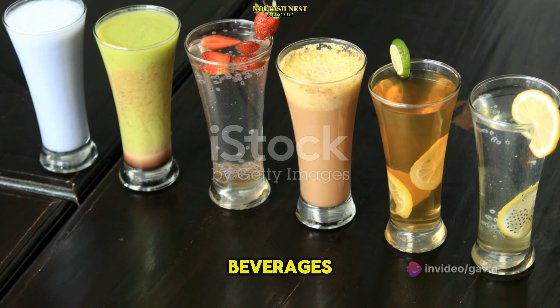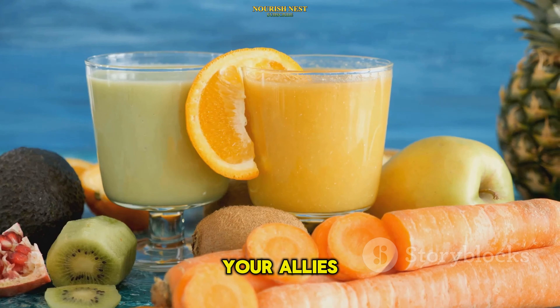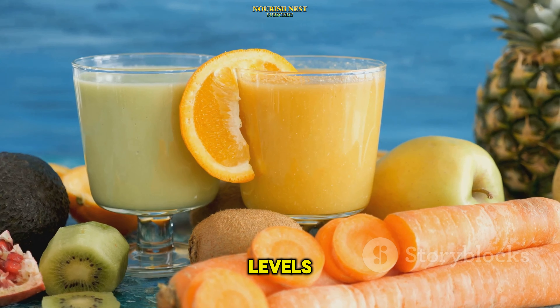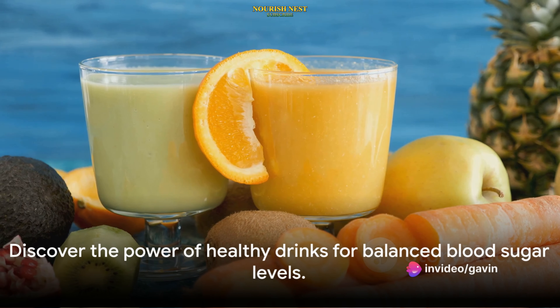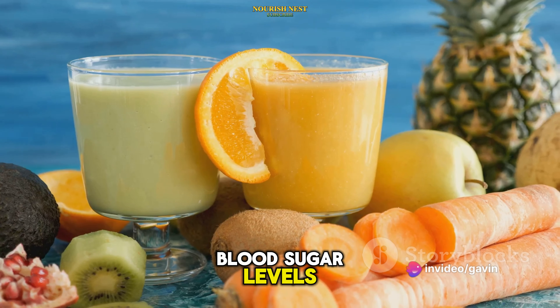These are not your run-of-the-mill beverages. They are delicious, health-packed potions that can be your allies in maintaining your sugar levels. Stay tuned as we delve into the top 10 drinks that are not only delicious, but can also help you maintain healthy blood sugar levels.